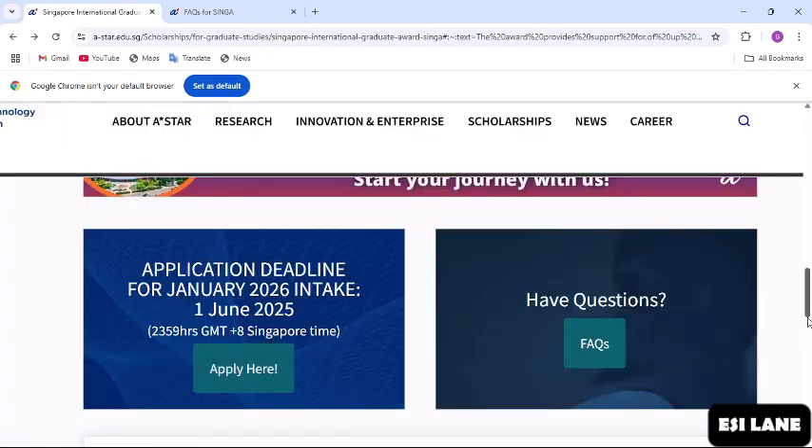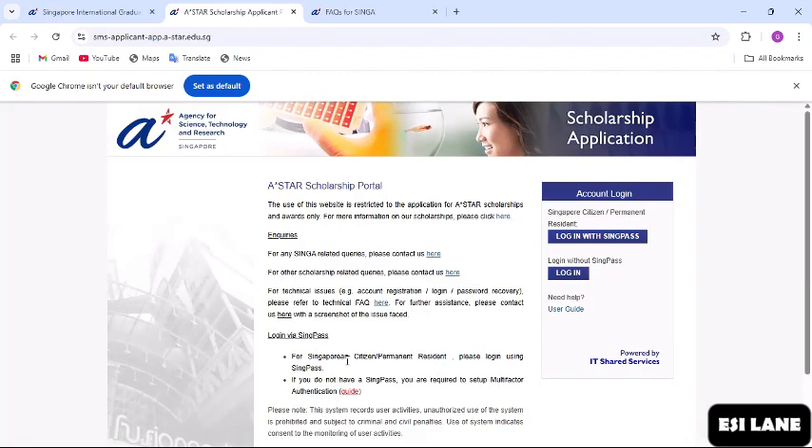To make the application, click 'Apply Here.' The application deadline for the January 2026 intake is 1st June 2025, so you have just a little time — if you want to apply, you should start now. Here is the scholarship application portal. There is no separate application for the university; you make the application here. When you come down, it says 'Account Login' with a Singapore citizens or permanent residents login option.